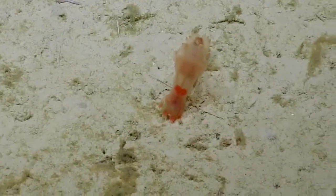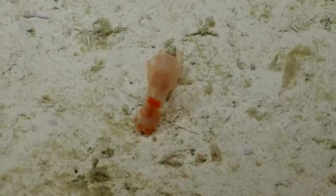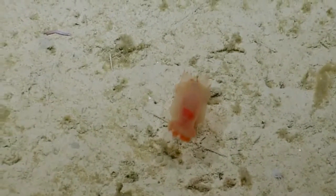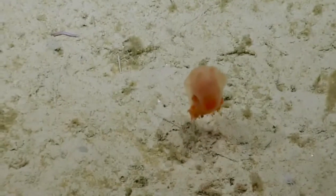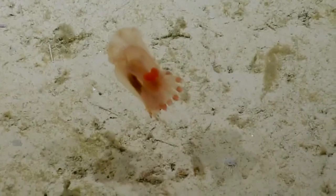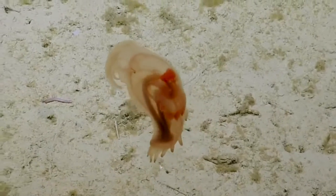Strange animal. Awesome! We know what that is though. Yep, now we know. Now it's off.